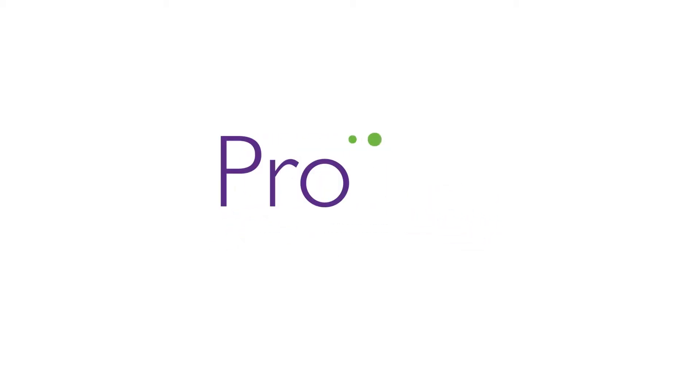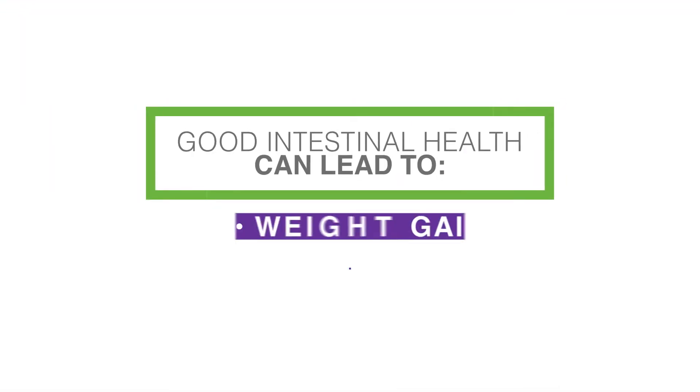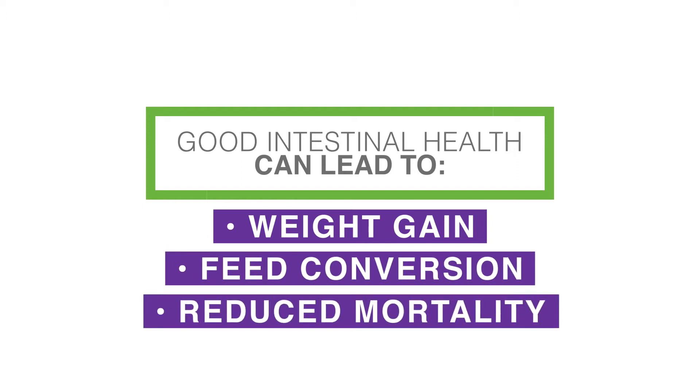Fibro Animal Health Corporation offers Provia Prime, a direct-fed microbial to help support intestinal health. Good intestinal health can lead to improved pathogen control and production parameters such as weight gain, feed conversion, and reduced mortality in poultry.